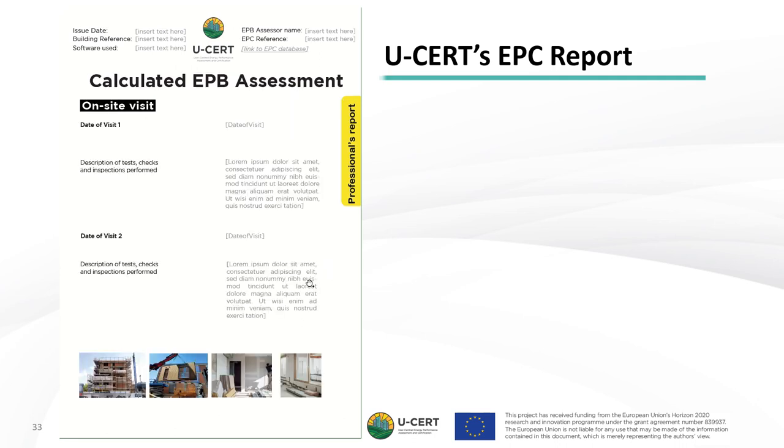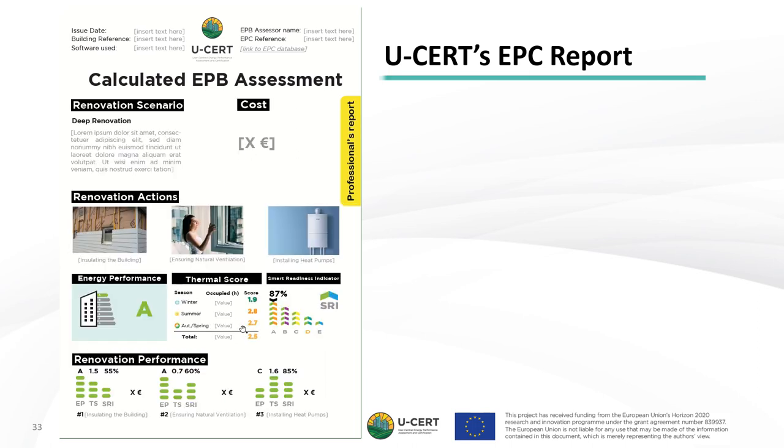In the next page, we have the specification of the on-site visits that were linked to this calculated assessment, in the case of it being an existing building, including renovation scenario specification. Apart from the renovation scenario, individual renovation actions are also included, with a change in the indicators if a complete renovation were to be undertaken, and also information of the renovation in case the final user would like to perform a step-by-step renovation towards the deep renovation potential.